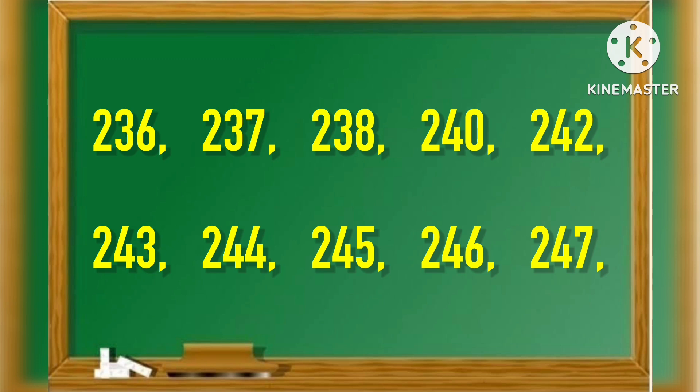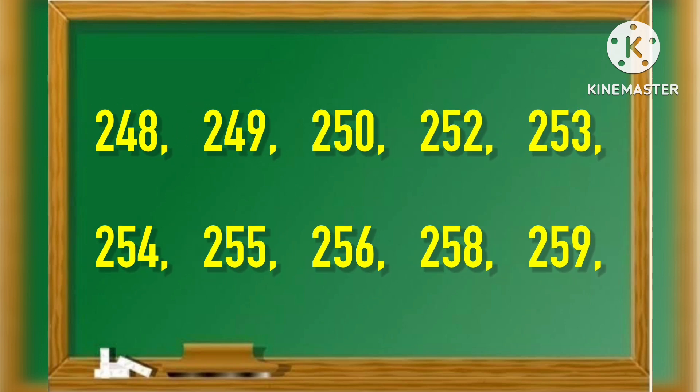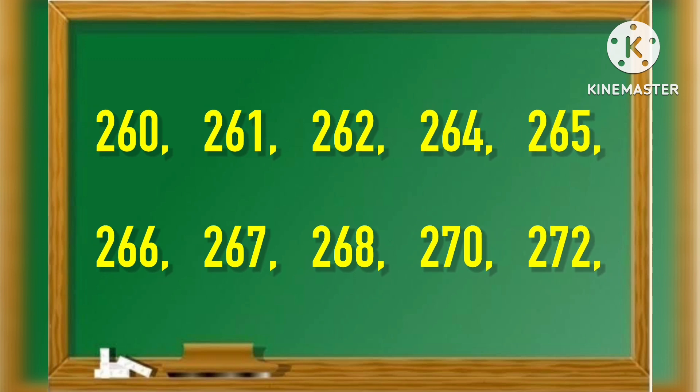246, 247, 248, 249, 250, 252, 253, 254, 255, 256, 258, 259, 260, 261, 262.